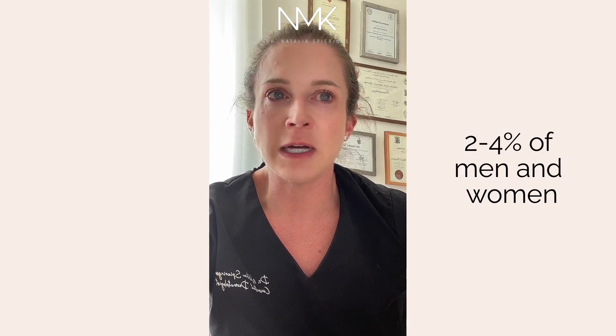Psoriasis affects two to four percent of men and women, so it's relatively common. There are two peak onset ages: one at 15 to 25, and the other at 50 to 60 years of age. It's a lifelong disease. It tends to occur more commonly in Caucasian people, but it really can affect anyone of any skin color or ethnicity. About one-third of patients with psoriasis have a family history of the condition, so it seems to run in families.